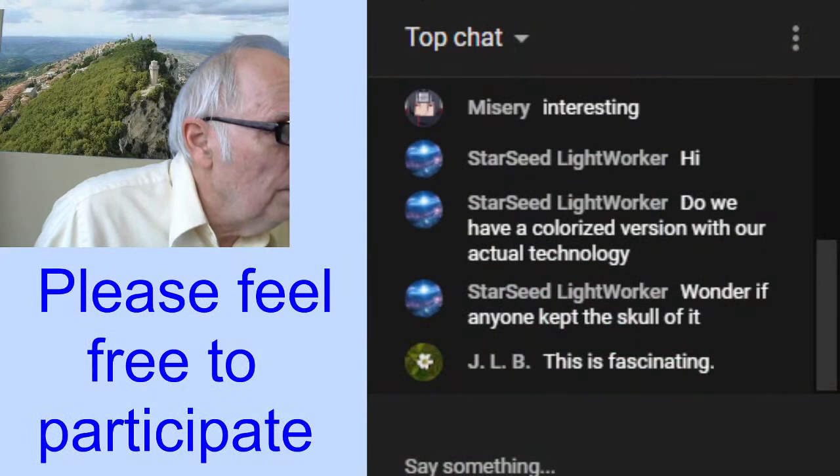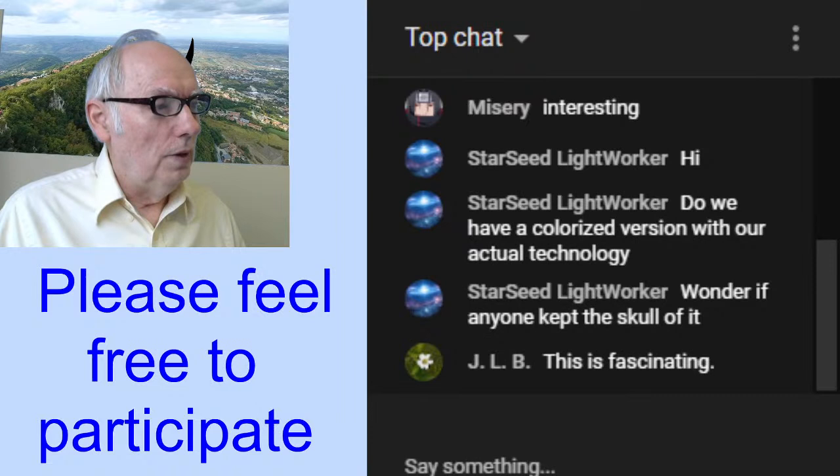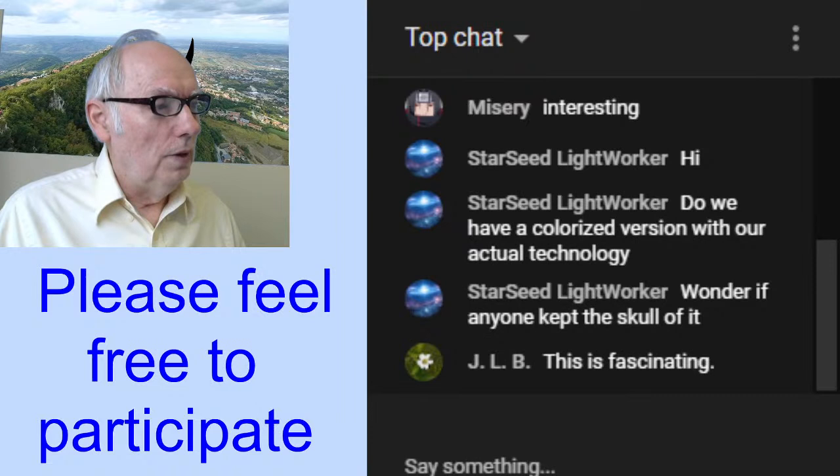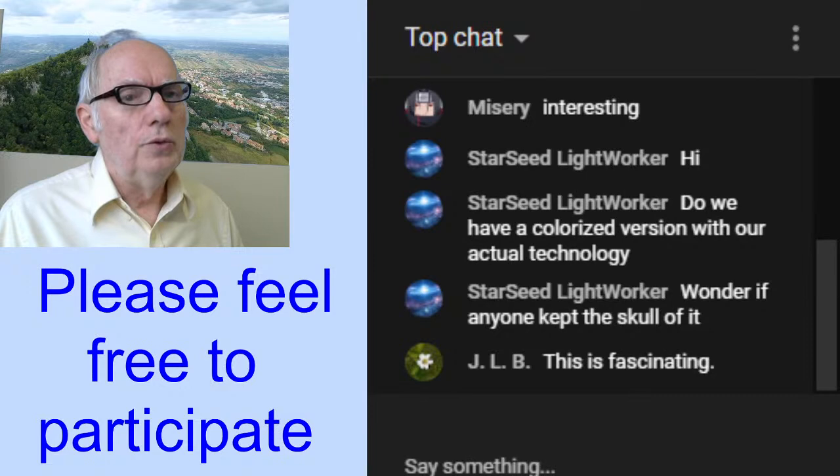Let me get back to the chat. JLB, thank you for coming. We do this every Friday around 4:30–4:45 in the afternoon Utah time, which is Mountain Time in the United States.